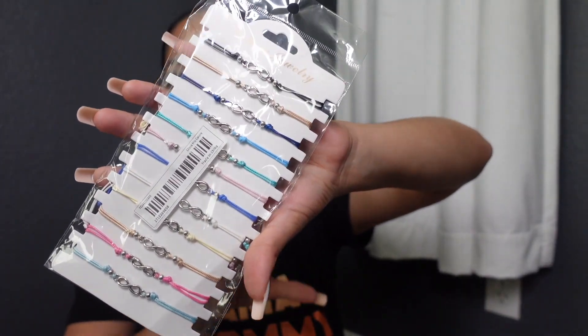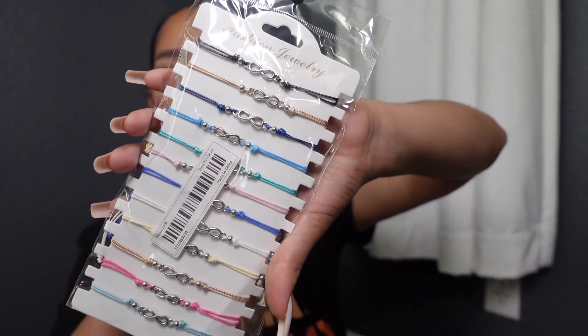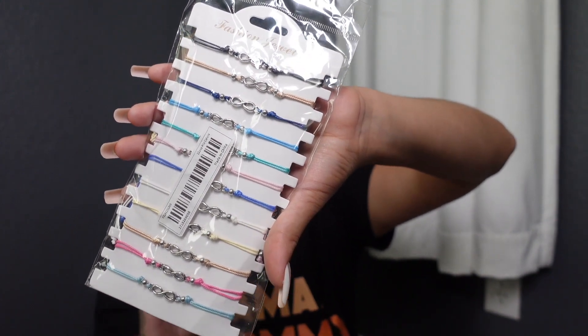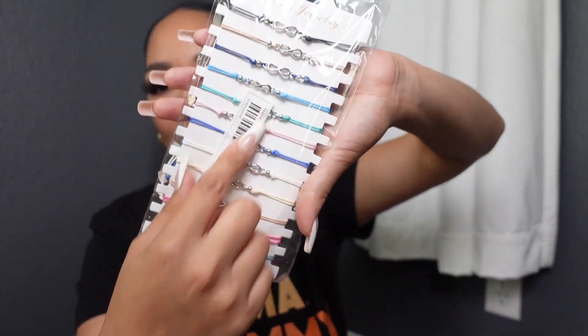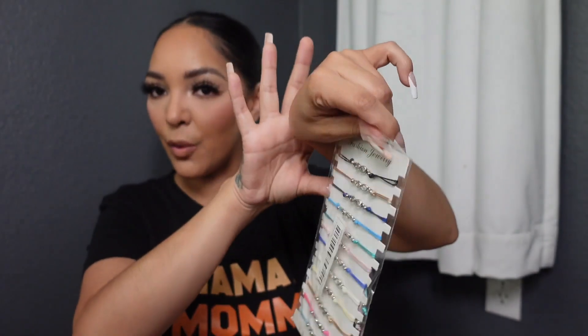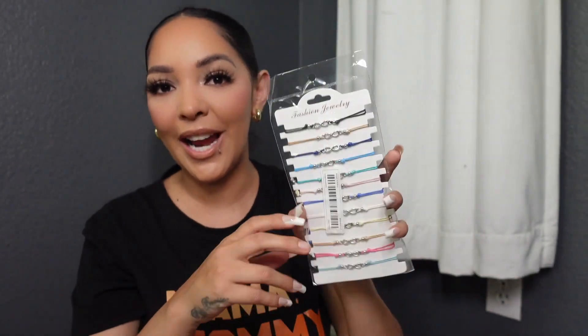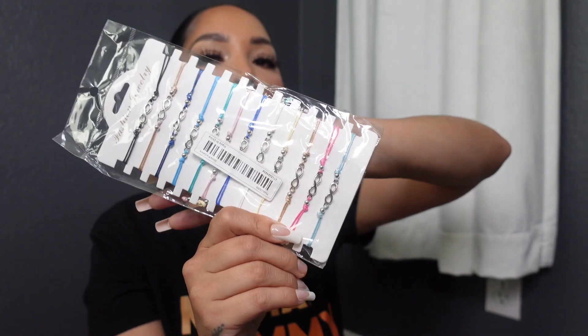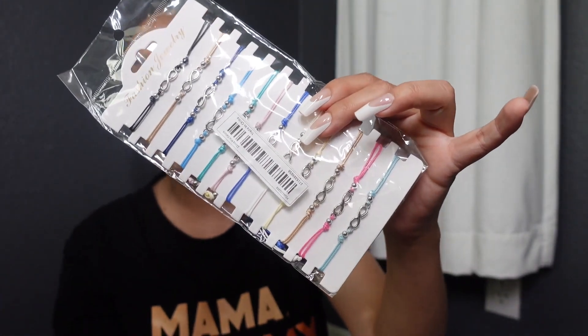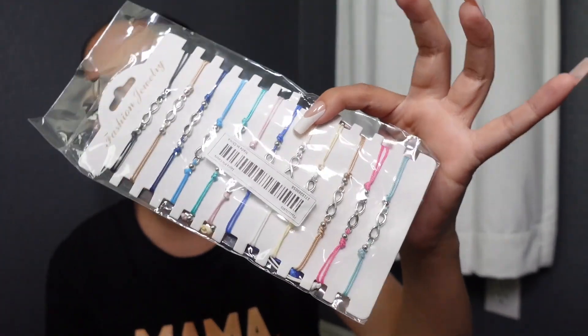My daughter is into bracelets and of course they also have jewelry on the app. These are a 12-piece Bohemian bracelets set that comes with mixed colors. These are adjustable, so they're going to be perfect for my little eight-year-old's wrists. They're so cute — I'm actually going to ask her to give me some. These are going for $2.50 right now, and I think they're super cool because it comes with all the colors of the rainbow.